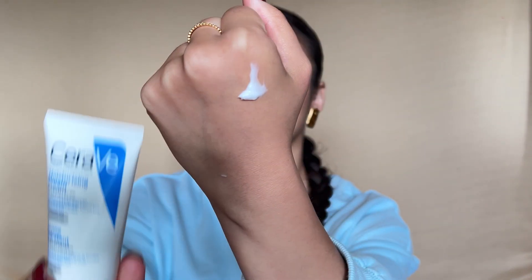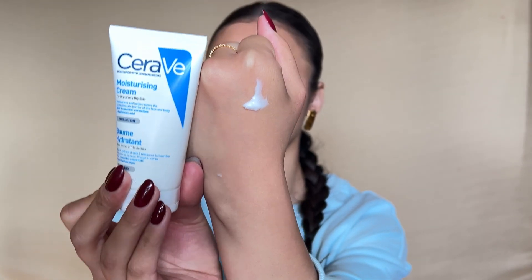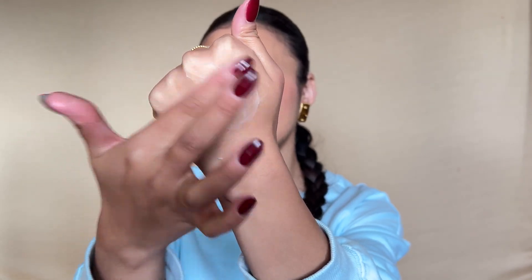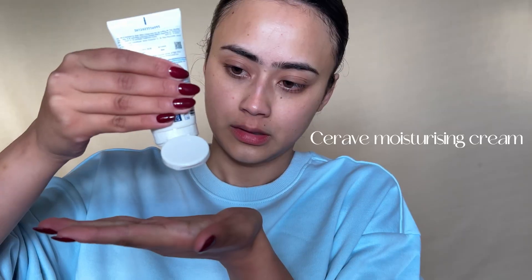I've taken some on the back of my hand to show you the texture. This is how it looks — it's thick, not very thick, but on the thicker side. The consistency is thicker, but once you blend it into your skin, this is how it's going to look.